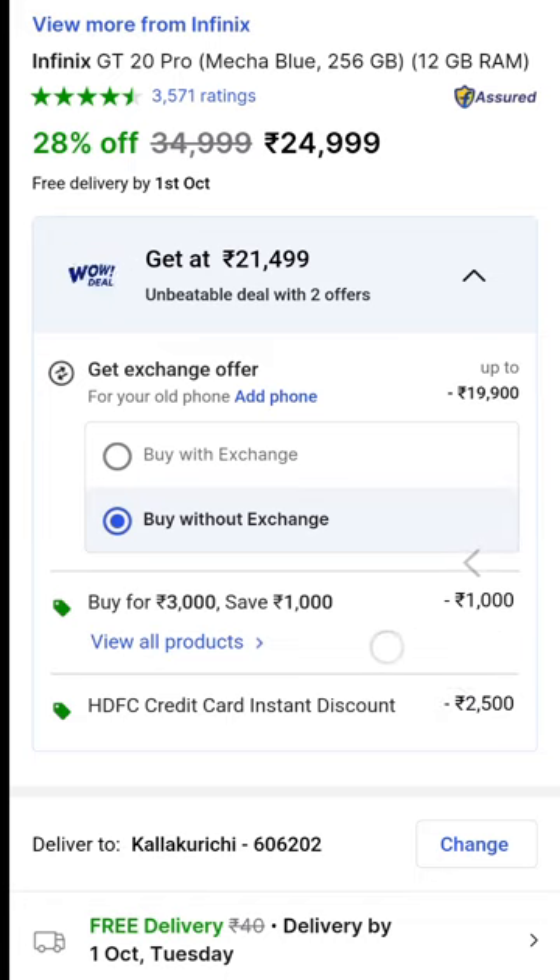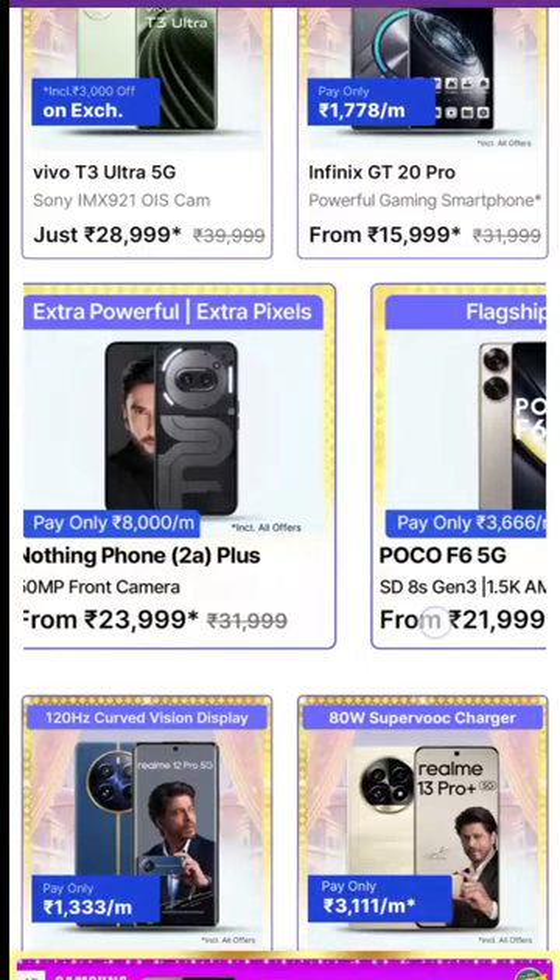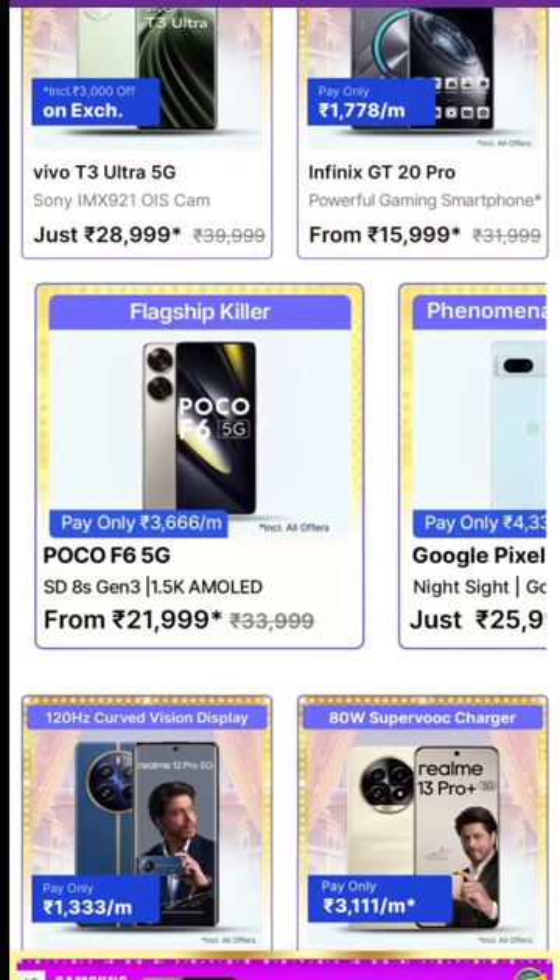We're going to look at phones in the budget range. We can buy some Bluetooth-enabled phones in the 12,000 rupee range. The Poco F6 5G is also highlighted as a great gaming mobile.